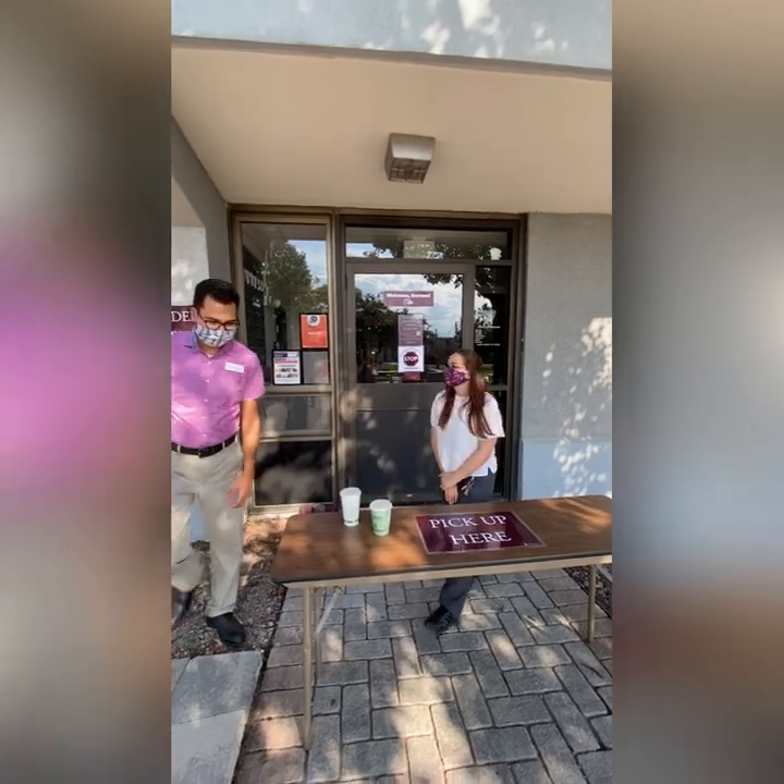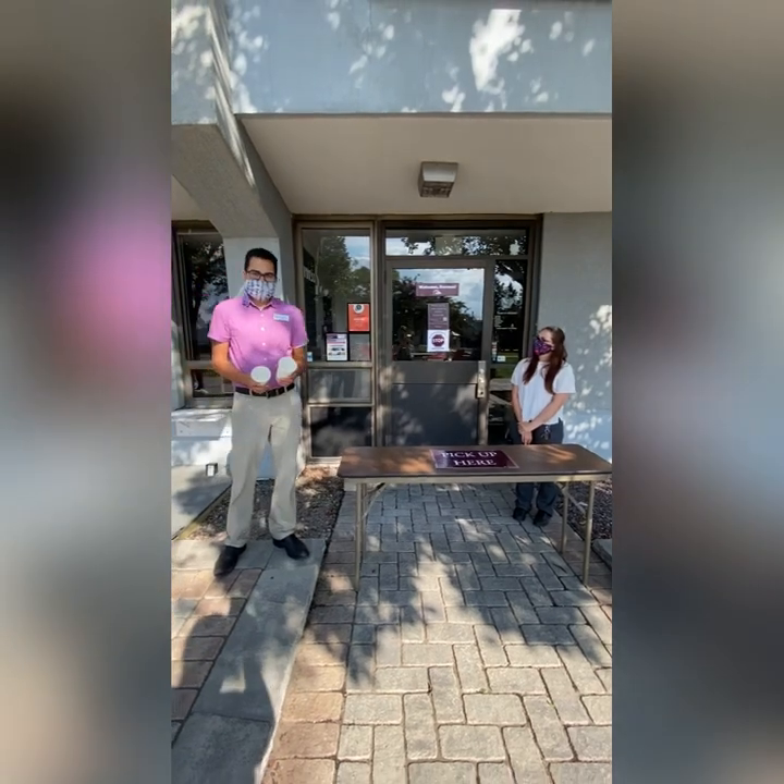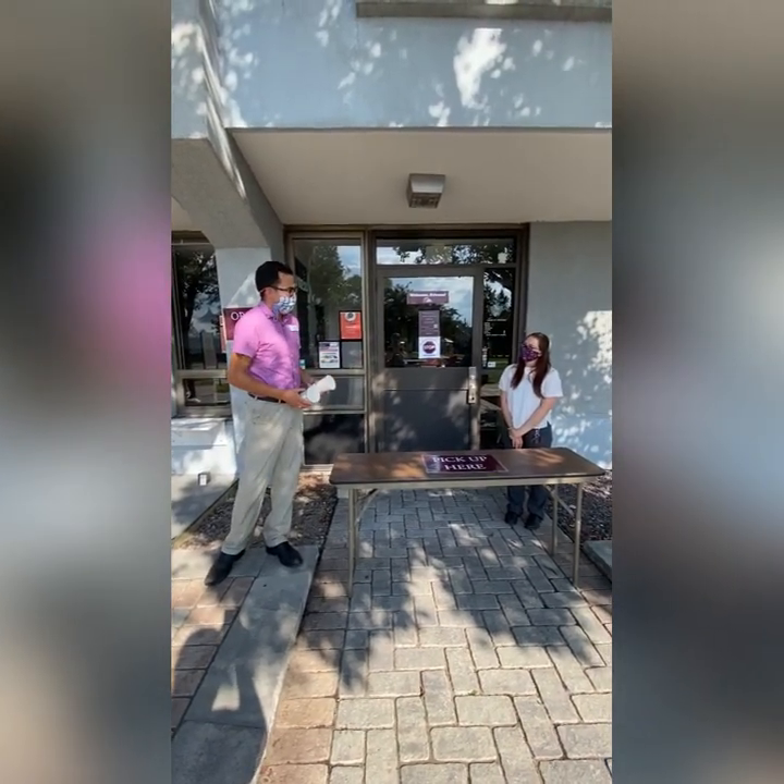Your coffee is ready. Thank you very much. Have a good day. Did I mention that this meal equivalency option is also available in the Raven's Nest? We should go there next. Let's go.